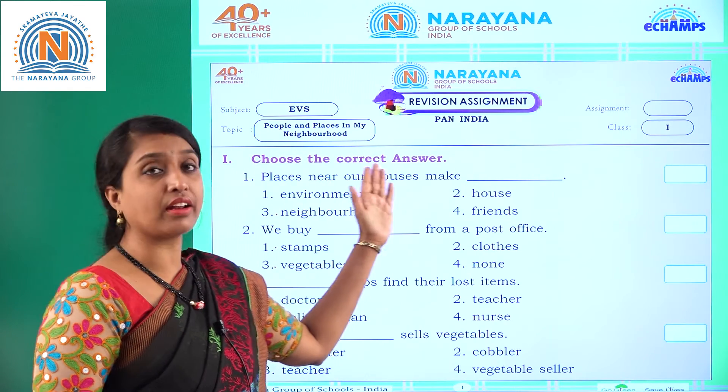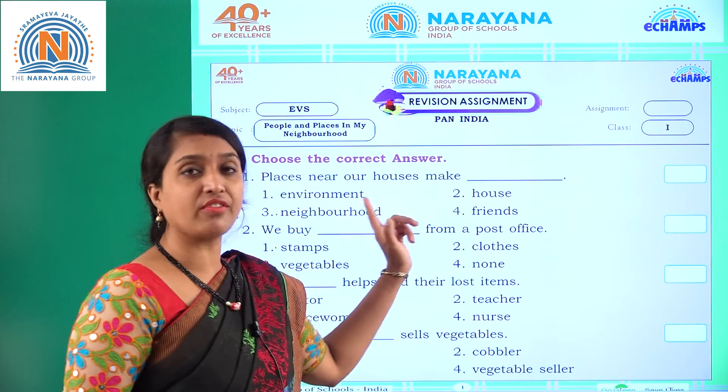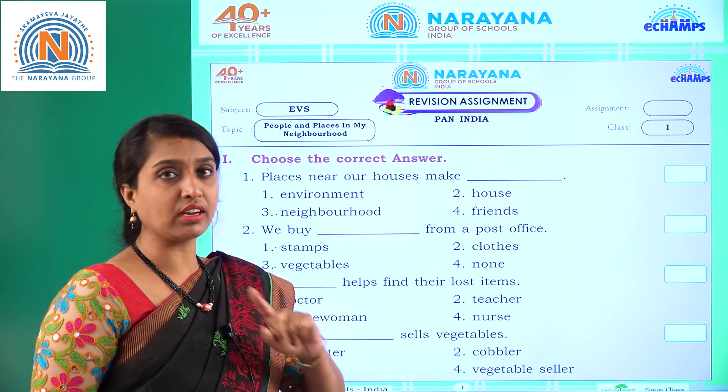First, Roman one is choose the correct answer. You have four options given, children. We have to choose the correct answer.